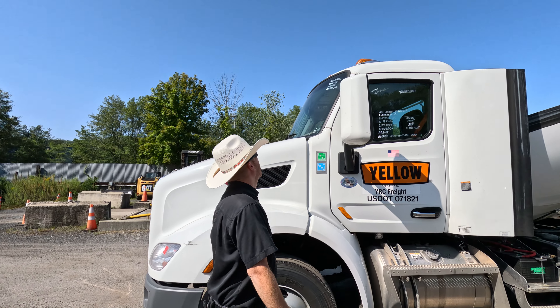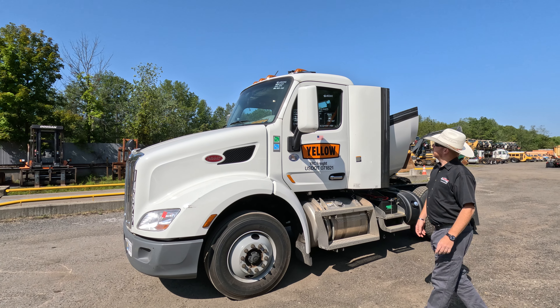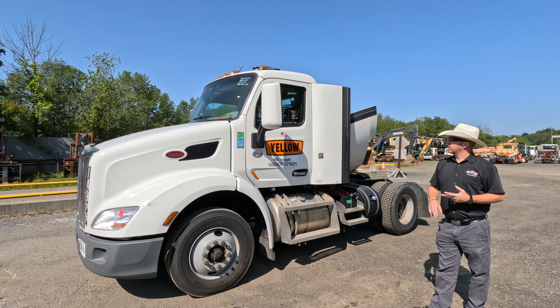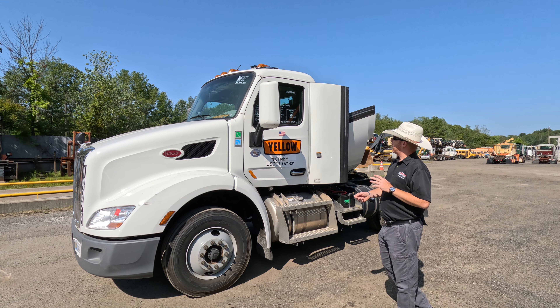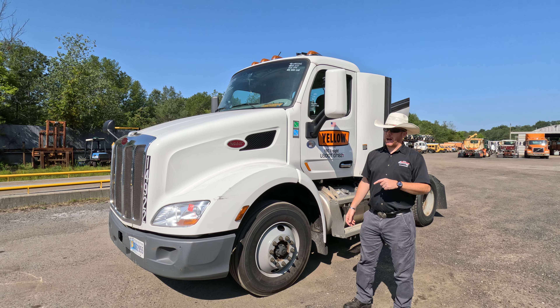2021 Peterbilt — looks like these are 579s. Looks like you got one marker light out, no check engine light, no ABS light. Everything seems to be doing what it's supposed to do on it. Come on by here at Arthur Trovian Sons.